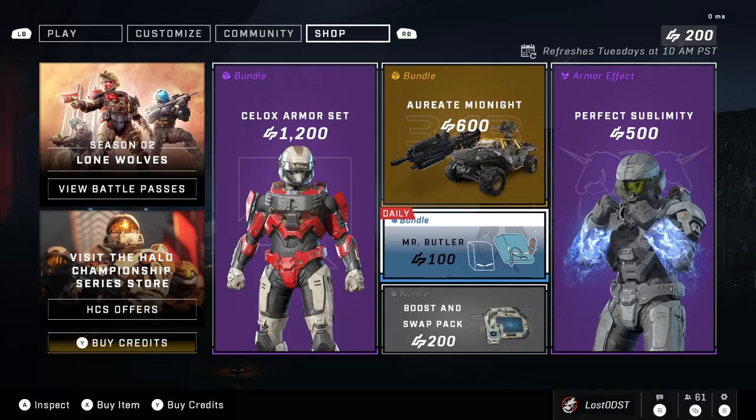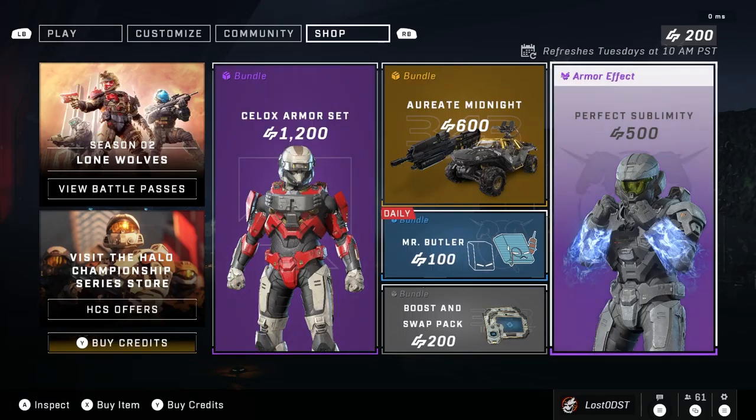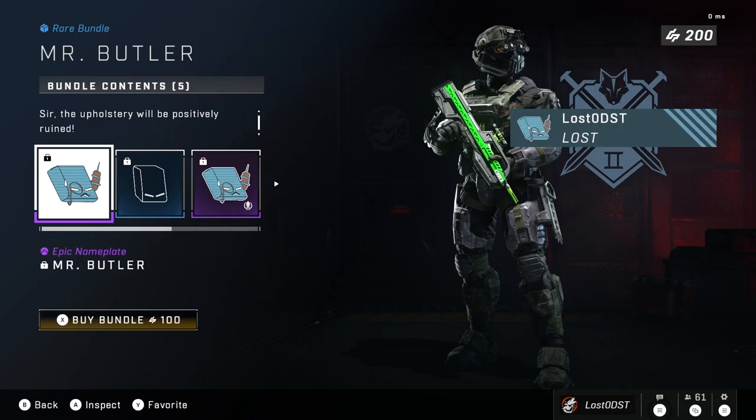What is up guys, hope you're all having a fantastic day and welcome to the daily shop update. This time around we got Mr. Butler for 100 credits. Let's go ahead and see what that bundle contains — it comes with a nameplate which has Mr. Butler and we get a backdrop of Mr. Butler.